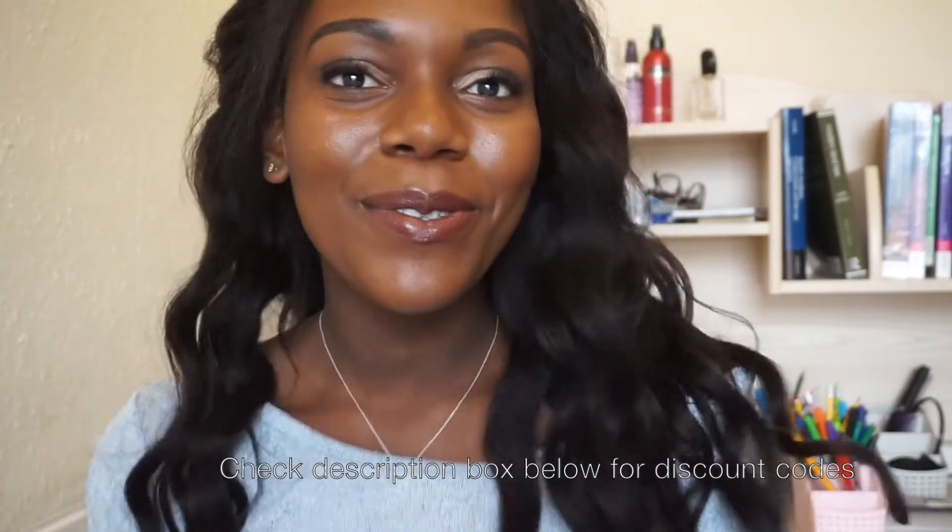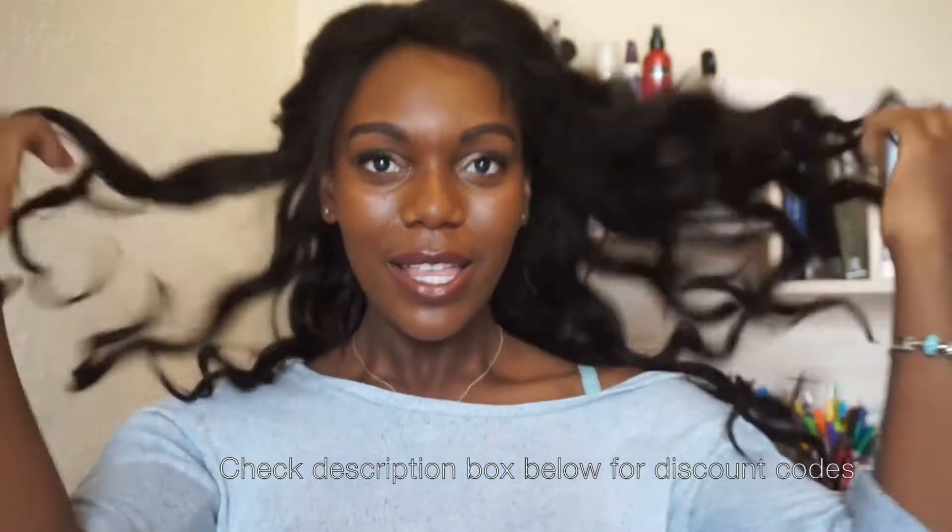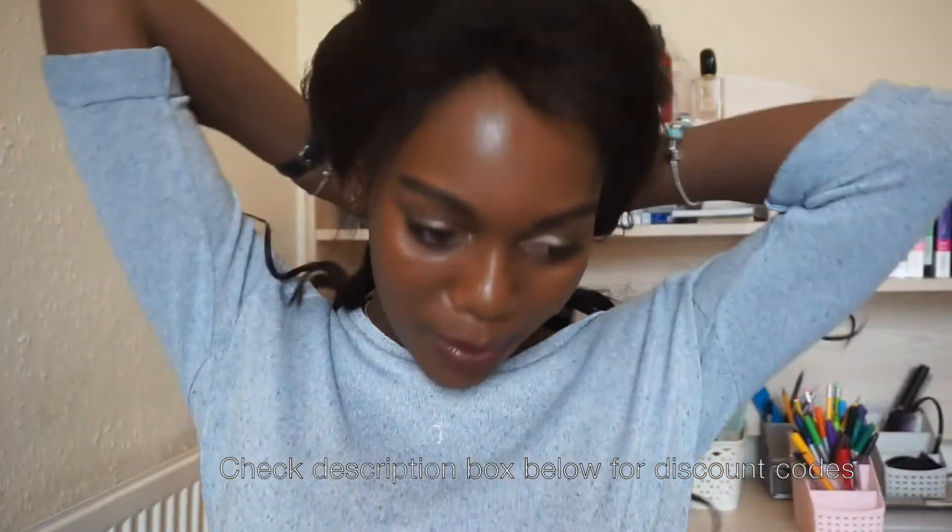If you have any more details you want, or you want me to do a video on any looks with this hair, or if you want me to show how long it lasts and how it holds up, just comment below and I will make a video for you. This will be the hair I feature in all my videos coming up this next season, and hopefully it will last ages.